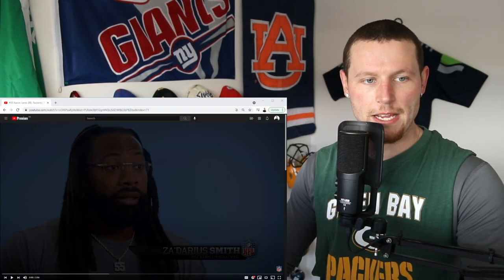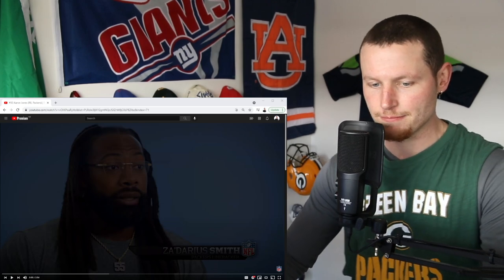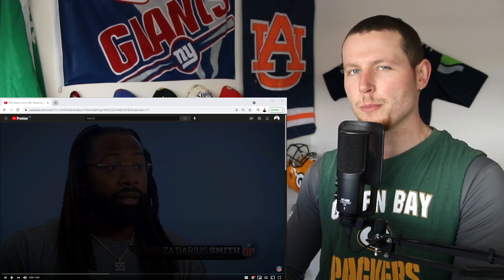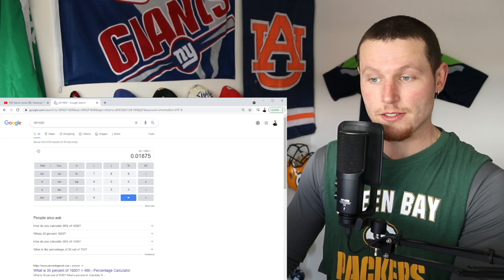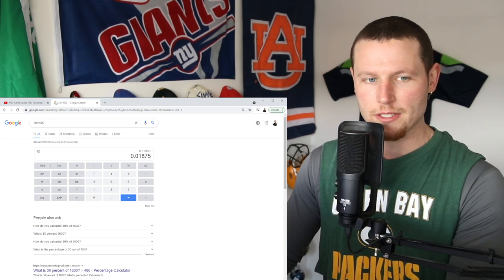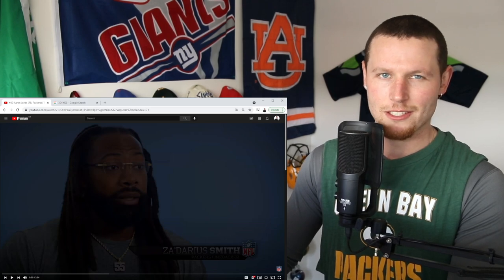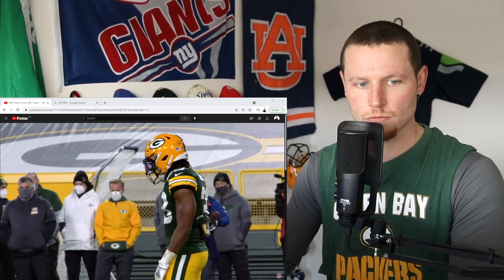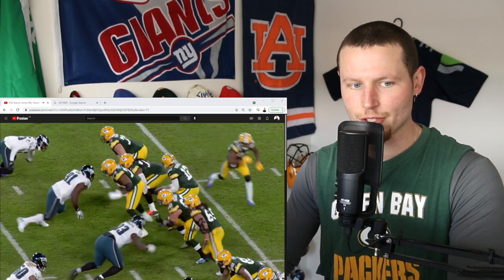Here we are — Aaron Jones, running back for the Packers, number 30 on the list. Let me give you a percentage: he is in the top 1.875% of the league — let's call it the top 1%. His speed is just tremendous. When he gets to his breakout speed he's unstoppable, and he runs hard too.